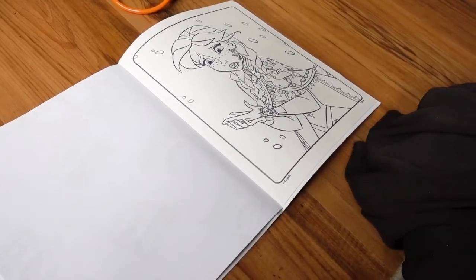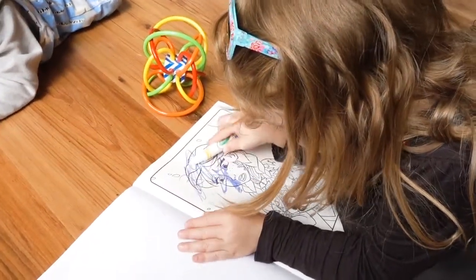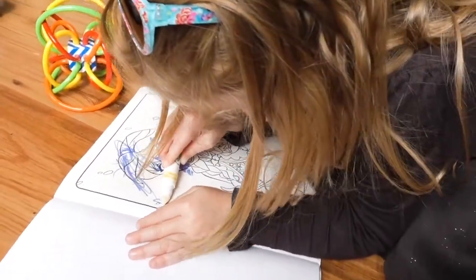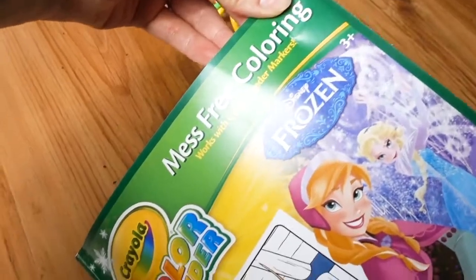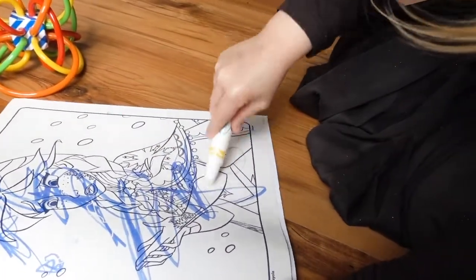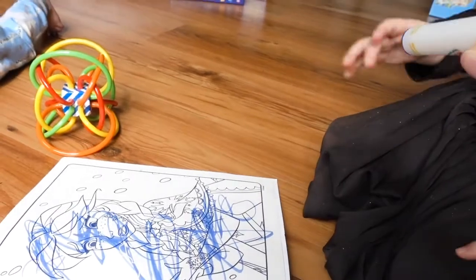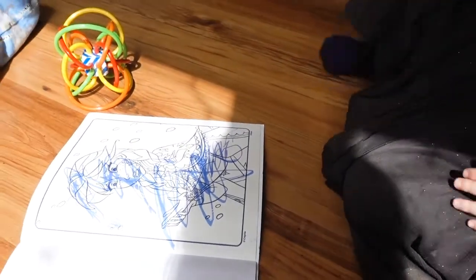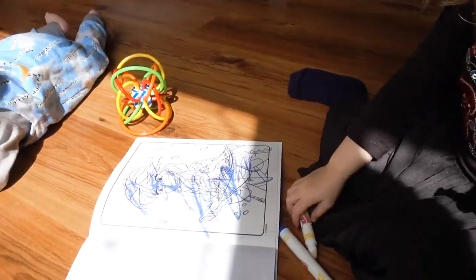First up, coloring. Tamina loves to color and it seems to keep her occupied for quite a while. Whenever we go out I always take coloring, and she really enjoys any kind of art and craft. The best thing about this one is it's actually mess free — it's by Crayola and it comes with these magic pens. It doesn't make a mess, so it's perfect for taking out and about. It's just got a clear tip and they can color away and it comes out in pretty colors.